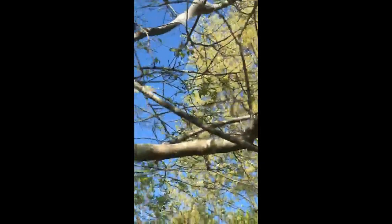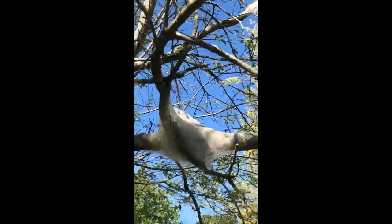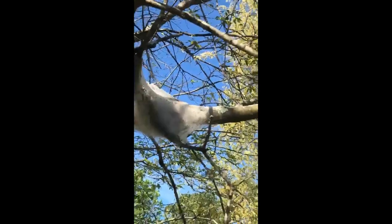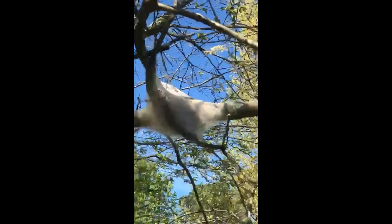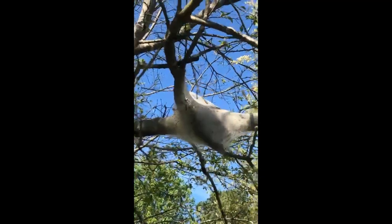They are going to hatch around the beginning of March when the buds first come out of the tree. They're waiting for all these leaves to pop out. They really prefer fruit trees, so like apple trees, pear trees, crab apples, cherries.